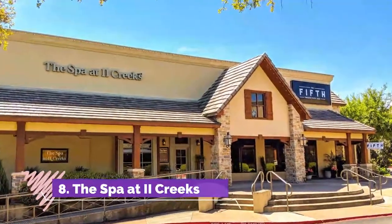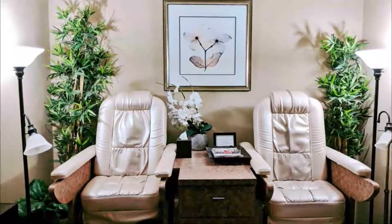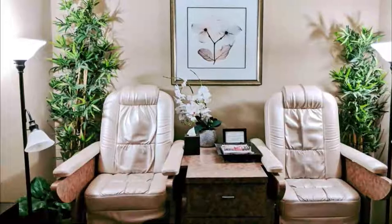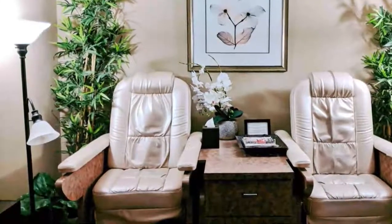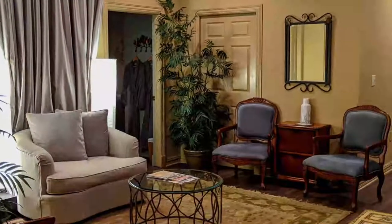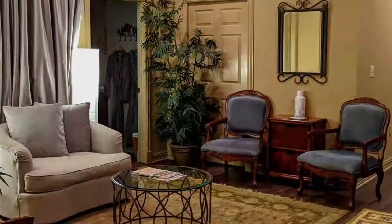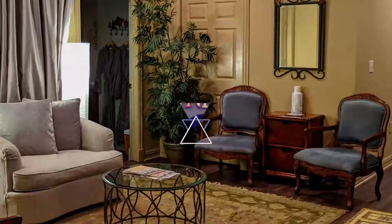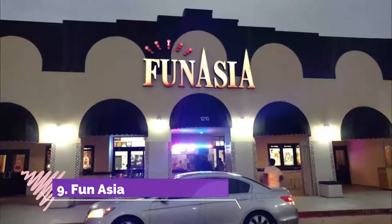Number eight: The Spa at Two Creeks. The Spa at Two Creeks has consistently been voted the best in Richardson for quality of services and environment. This spa offers an extensive list of both traditional spa treatments and alternative therapies. Indulge in a classic relaxation or deep tissue massage, or try something new with reflexology or reiki sessions.